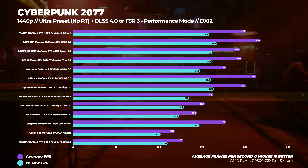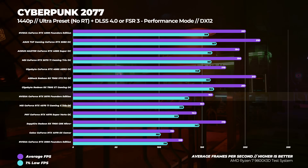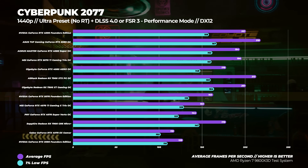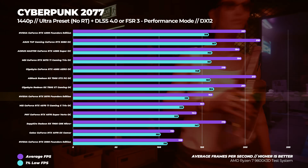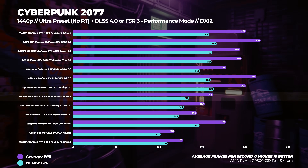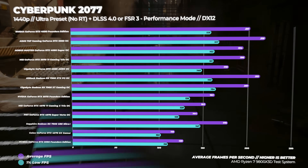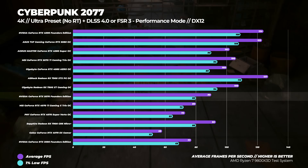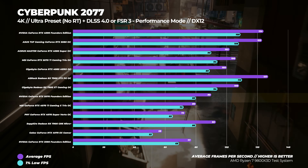This is one of the weirdest results I've ever seen — it just doesn't make sense. Moving to Cyberpunk 2077 with the Ultra preset, no ray tracing, and either DLSS or FSR enabled: at 1440p, the Radeon RX 7900 GRE runs nine percent faster than the 5070, but the 5070 is six percent faster than the RTX 4070 Ti and about 38 percent faster than the RTX 4070. At 4K, the RTX 5070 is about 15 percent faster than the RTX 4070 Ti and around 55 percent faster than the RTX 4070.